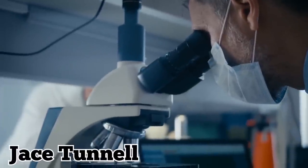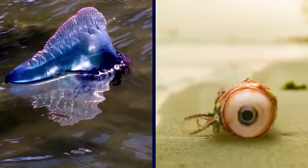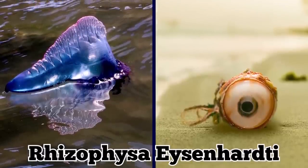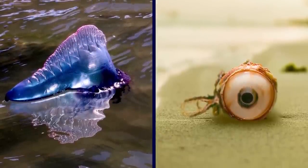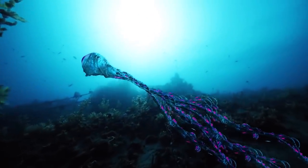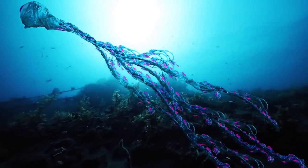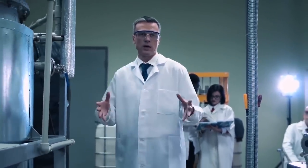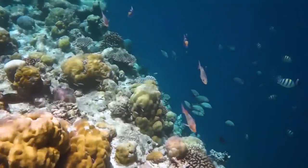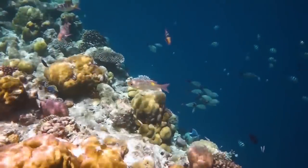Jace Tunnel from the University of Texas Marine Science Institute recognized the photos and identified the creature as Rhizophysa eisenhardti, something closely related to the Portuguese Man O'War. It's actually nicknamed the Spaghetti Monster. The eyeball monster is a type of siphonophore that can sting, though it's not usually fatal. Tunnel said he had never seen one of these creatures washed up before and is unsure how it made its way all the way to the Texas coast. The ocean is a mysterious place, and animals can sometimes wash up in unexpected places.